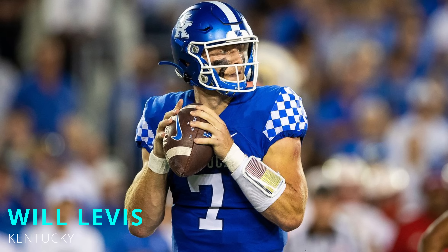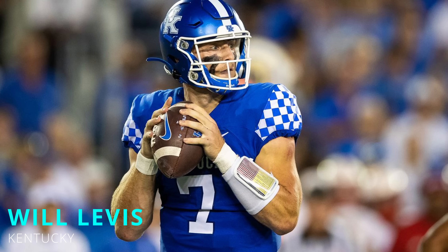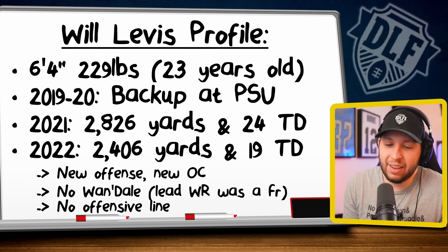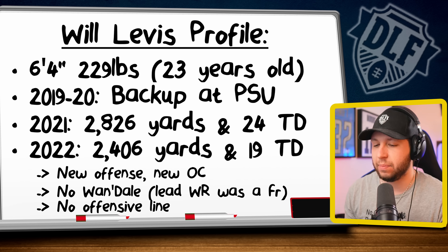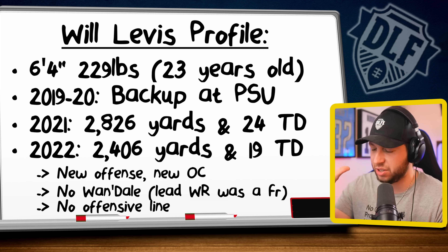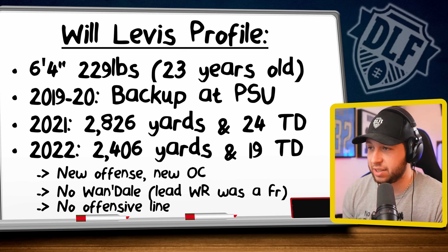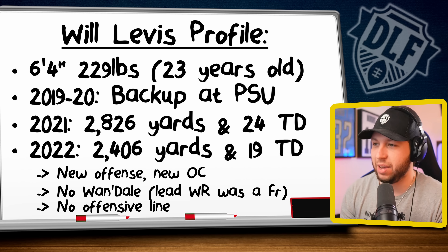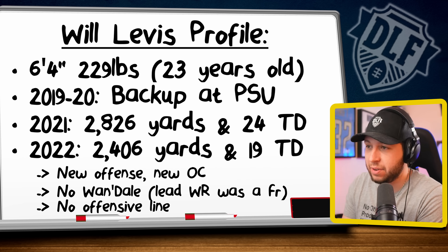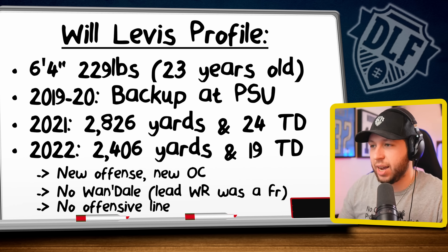Moving over to my pick at the 1.06, I'm going to dip back into the quarterback pool here for the last time in this first round, and I'm going to take Will Levis. I know some of you are probably like — Will Levis at 1.06 over Jahmyr Gibbs? I get it, it's gross. But I've bought into Will Levis and the type of player and ceiling he can have. Maybe this is just me, but in my head I have the perfect situation where he goes to the Indianapolis Colts — the new Jalen Hurts in a Shane Steichen offense with Jonathan Taylor and Michael Pittman. If that situation does play out, I think he has to be a top-six pick.